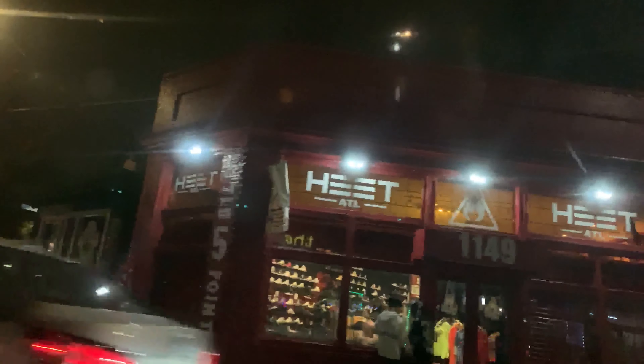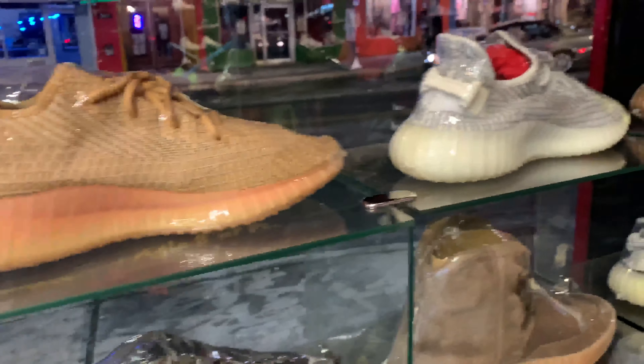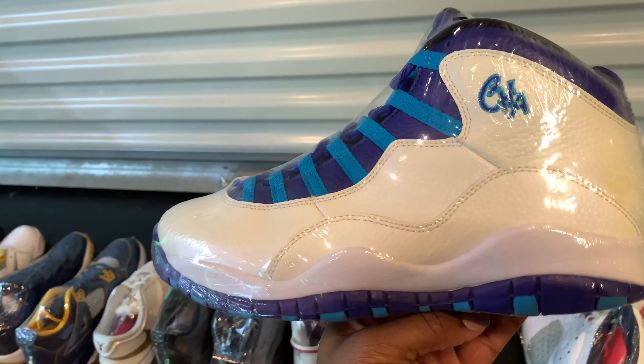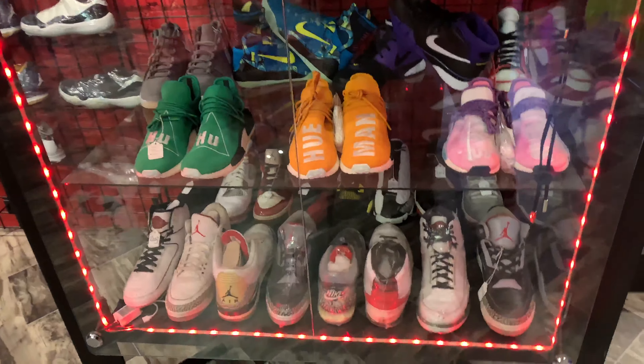I got a chance to check out Heat ATL one night just before going to dinner and I really had a great time. Obviously I picked up a pair of sneakers. Right when I first walked in I saw a number of really cool sneakers — Yeezys, a pair of Charlotte Hornet colorways, so many Human Races — there was literally everything.